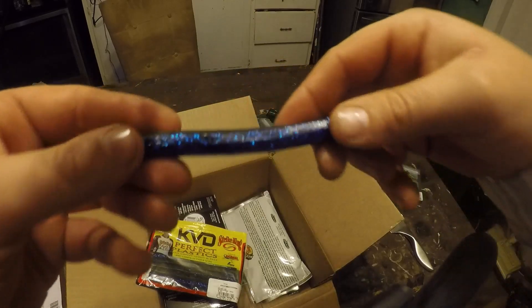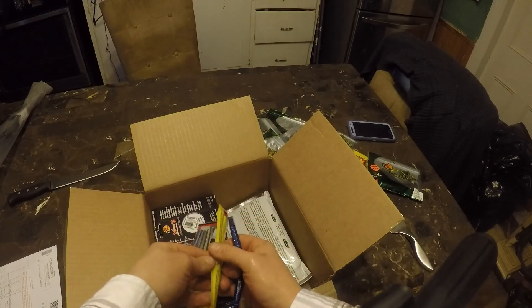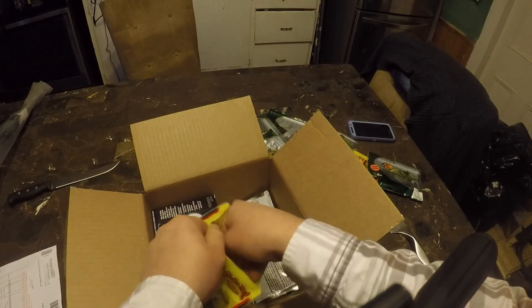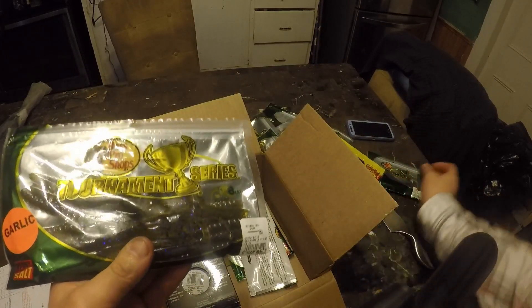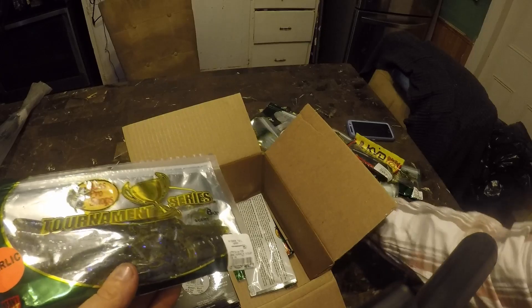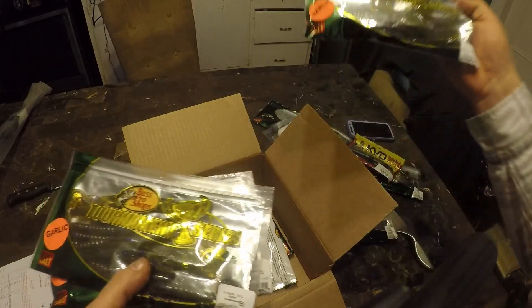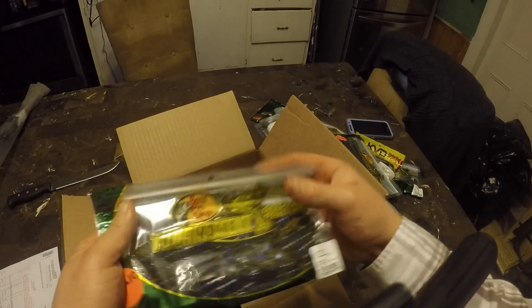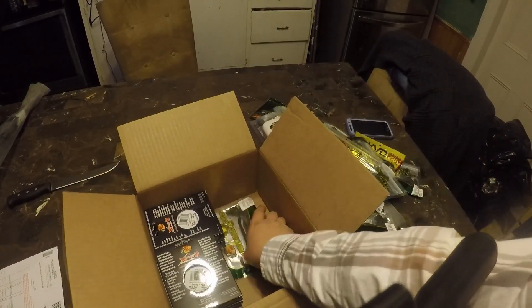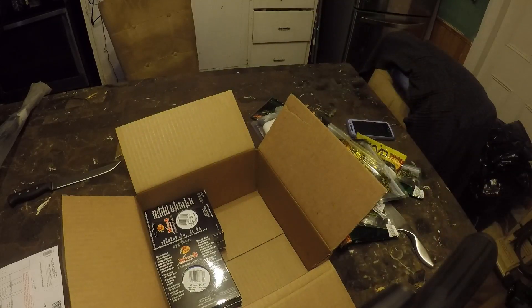This is the Okeechobee craw color — we've got blue and then like a green pumpkin. Next we have green pumpkin violet. Green pumpkin violet. So I guess I just got four packs of the same color. Down 75% off — we can afford to. So here's another pack of green neon pumpkin.